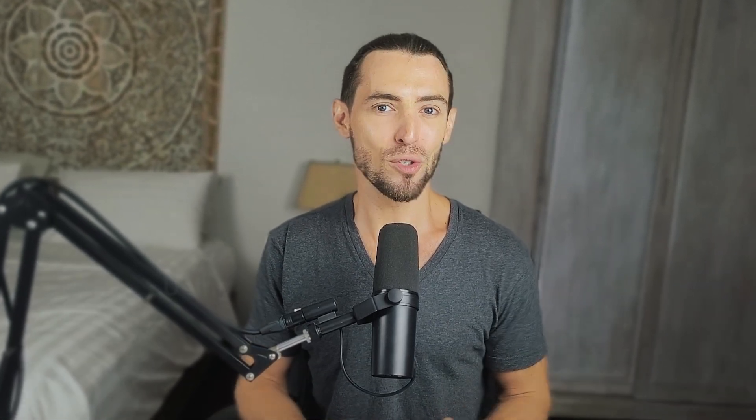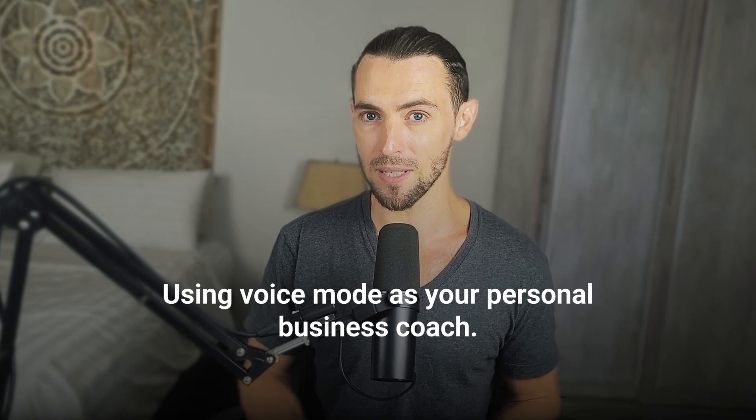Now onto the second one, and this one's seriously underrated: using voice mode as your personal business coach. I know it sounds a little weird at first — like, you want me to talk to a robot about my pricing strategy? But trust me, it works way better than you'd expect.